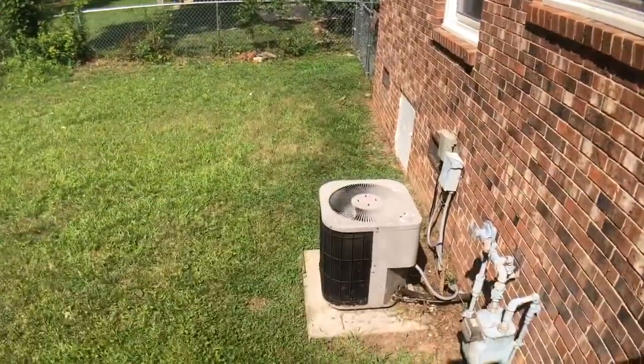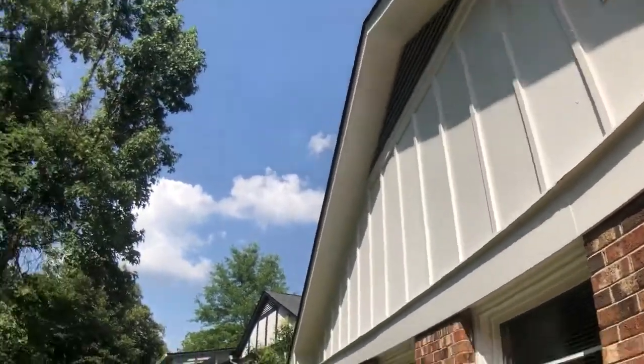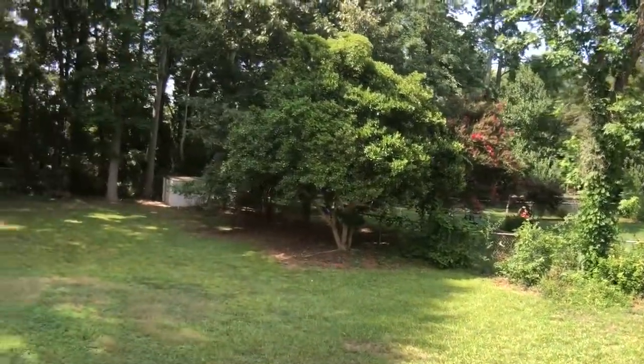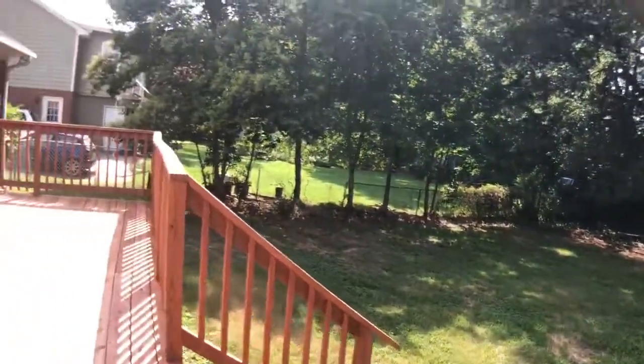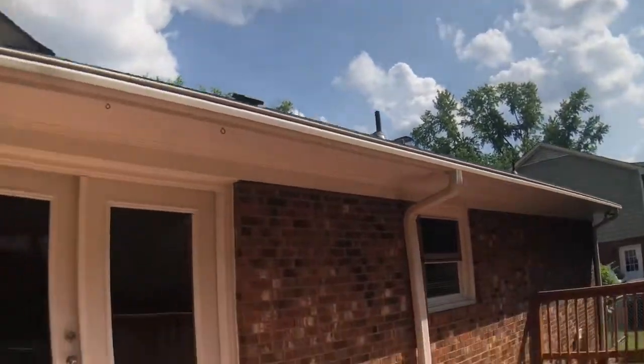HVAC — I'm not sure how old that is, but it looks like it's got a little age on it. The nice thing about these lots in Gary is that you get these big yards. Definitely don't get that in new construction anymore. It looks pretty good.